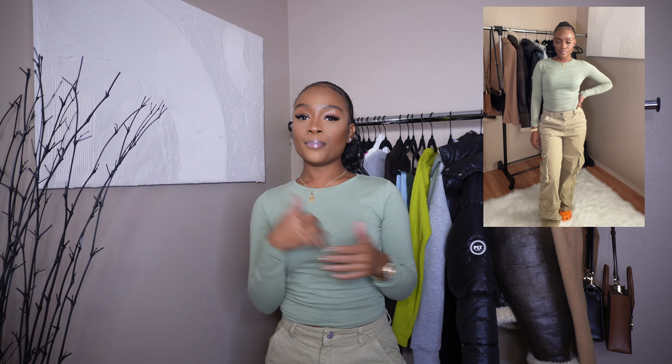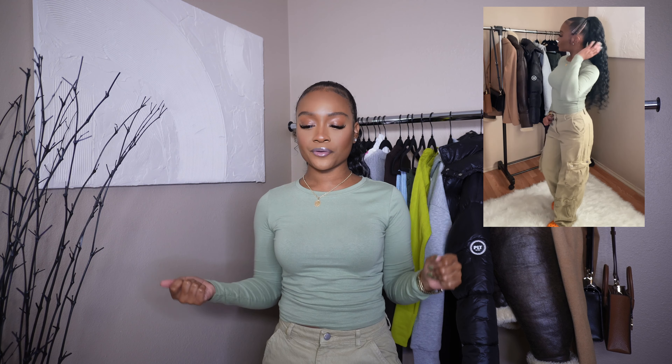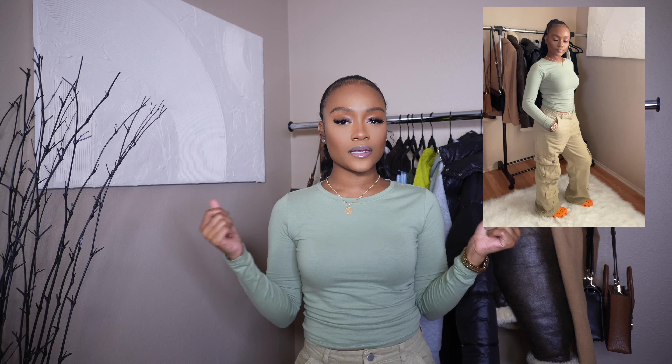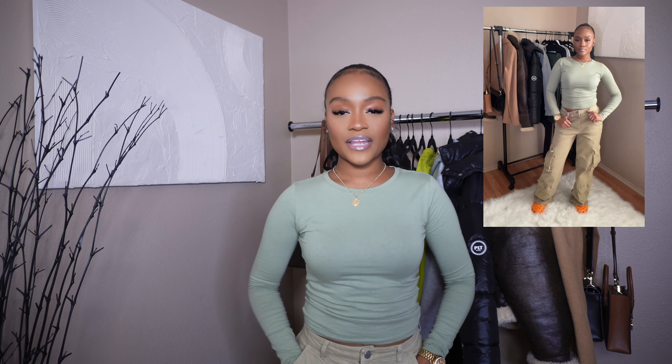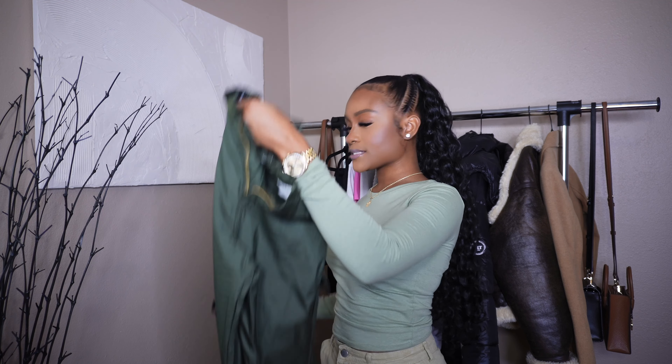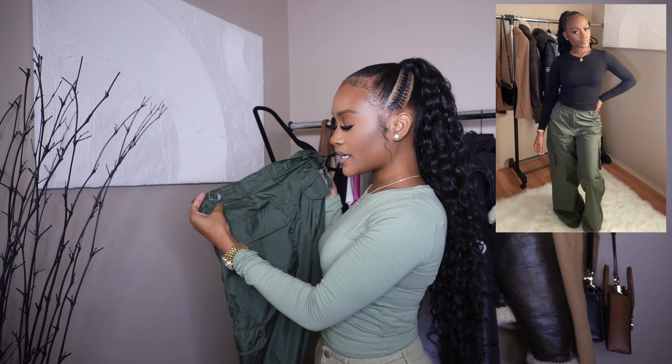The next category is bottoms. These cargo pants I have on now — you can check out my Pretty Little Thing Black Friday haul for more. They're very long even though I'm five feet, but I love the baggy oversized look, the quality, and the big pockets. I got these in a size two. They're essential for winter — you can style them with crop tops, long sleeves, or sweaters. Cargoes are definitely a trendy winter essential right now.